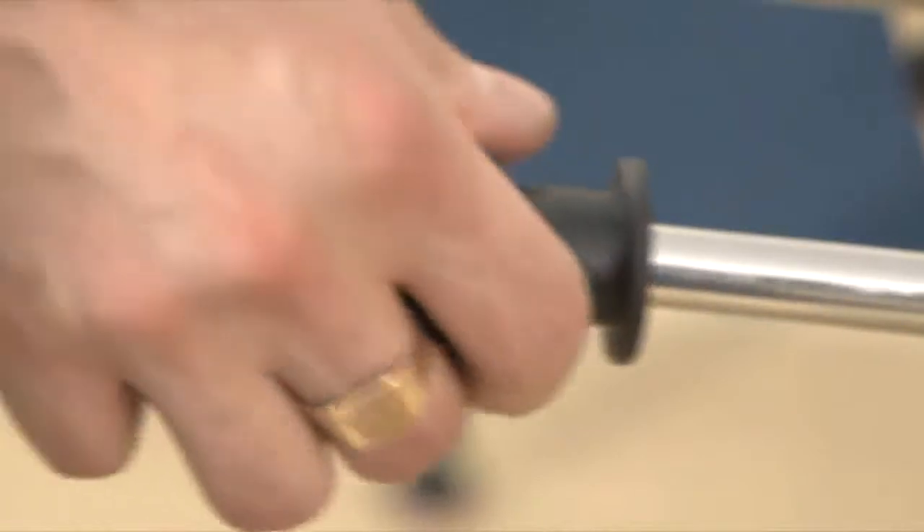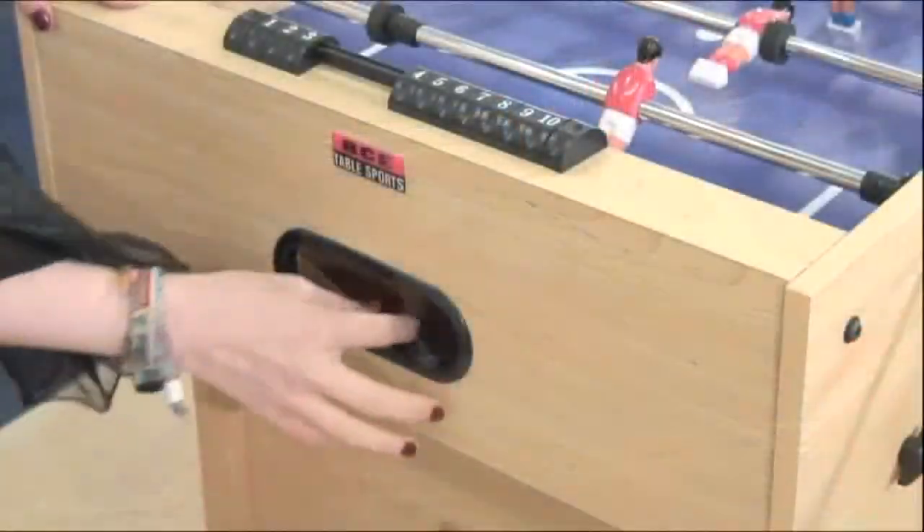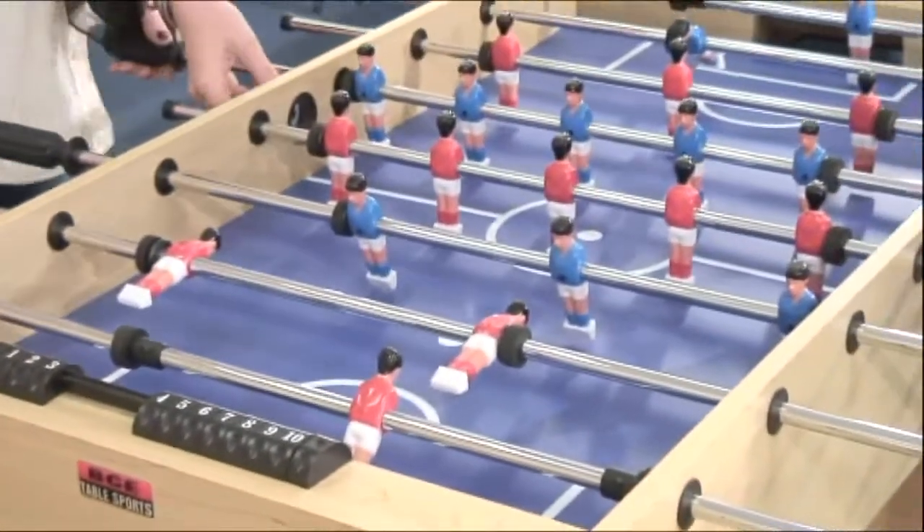Handles are high grip rubber for a better playing experience. When a goal is scored, the ball is quickly retrieved from the easily accessible ball return system.